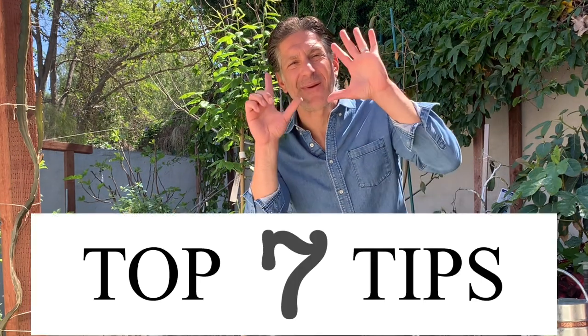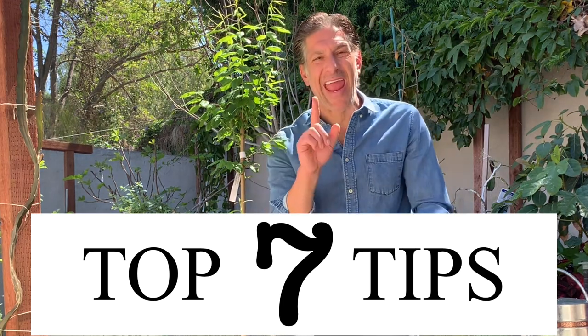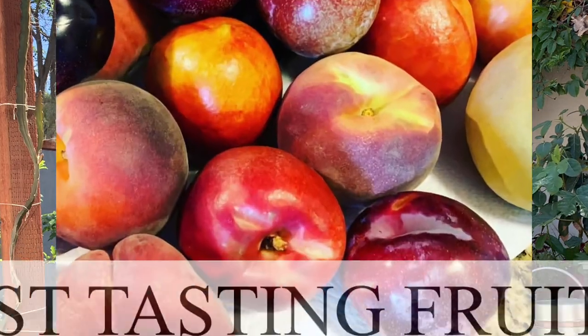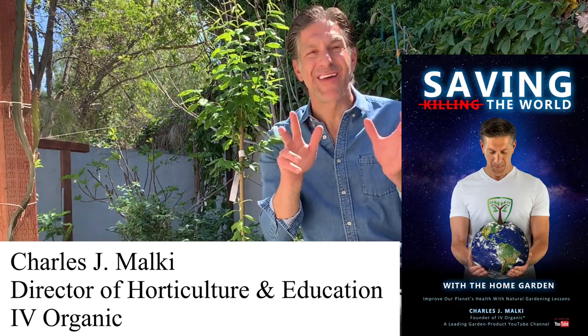Today's lesson is on the top seven tips to growing a fruit tree and also growing the world's best tasting fruits — the fruits, flavors, and quality that you can't buy at stores. We had the privilege of meeting Floyd Zaiger, founder of the Zaiger Fruit Orchard in Northern California, where the best flavored, quality fruit trees are born in the United States and around the world.